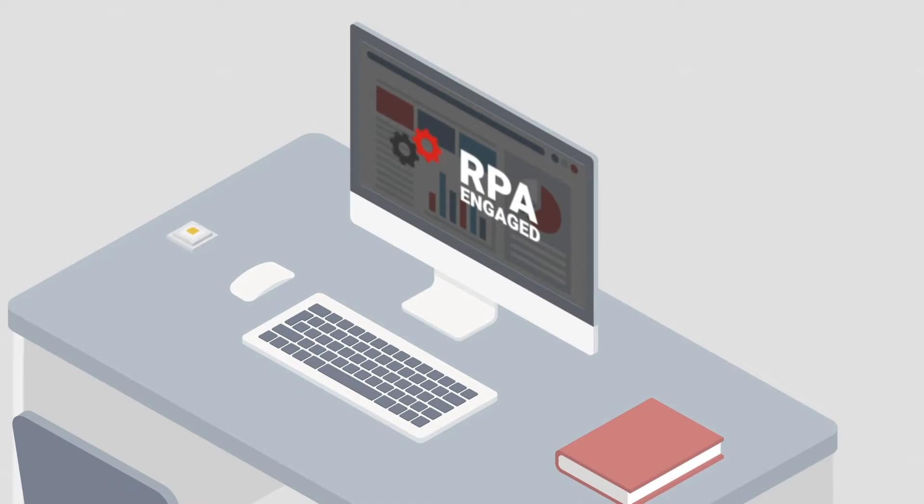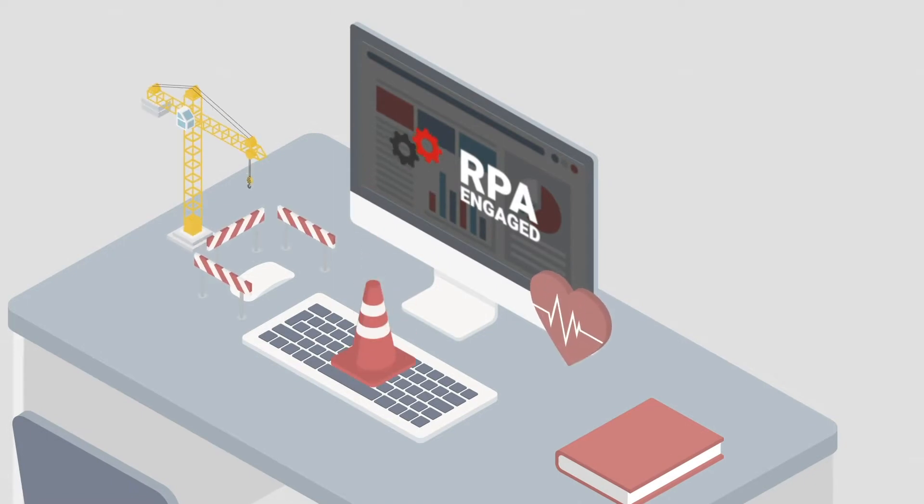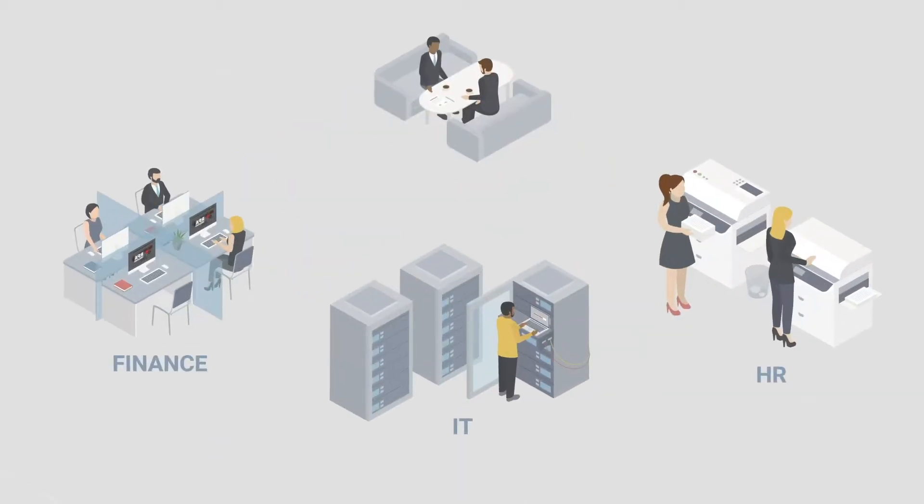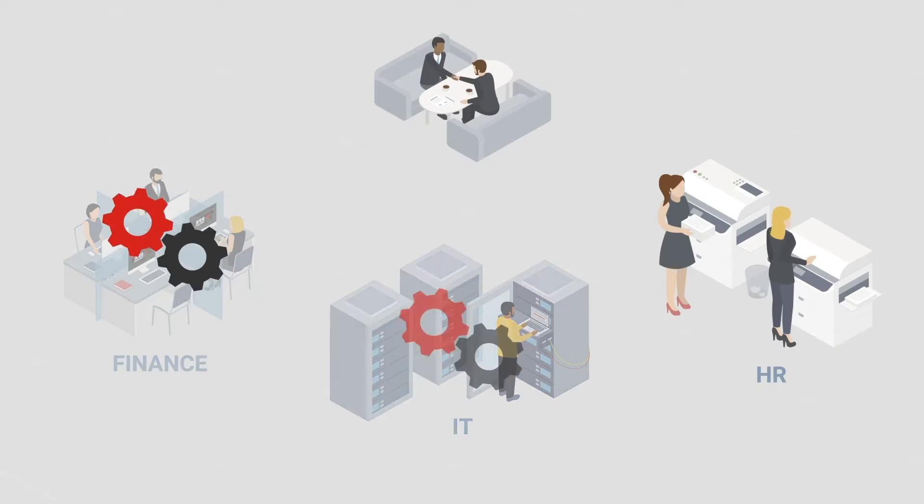There is no shortage of automation tools promising to solve this issue for you. The problem is that while they are often good at solving a problem in one specific area, a user request often touches on multiple departments. Onboarding, for example, requires the cooperation of HR, IT, finance, and procurement.